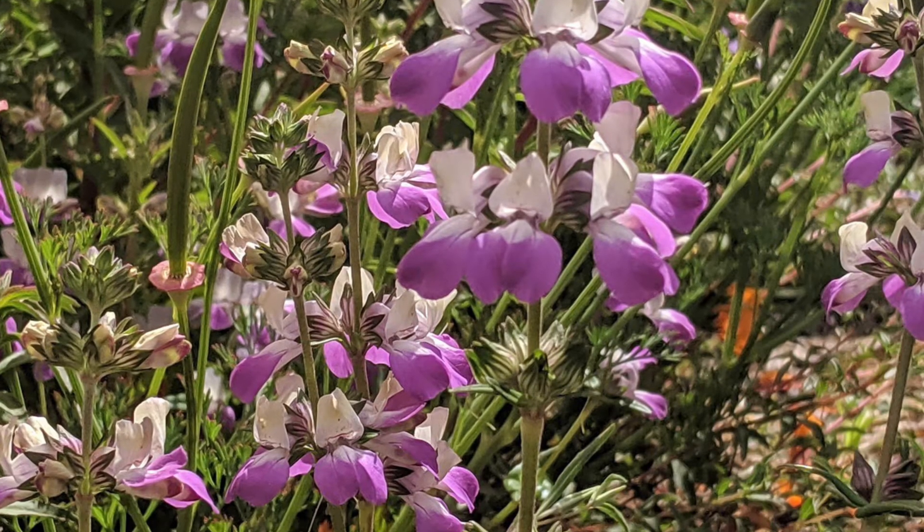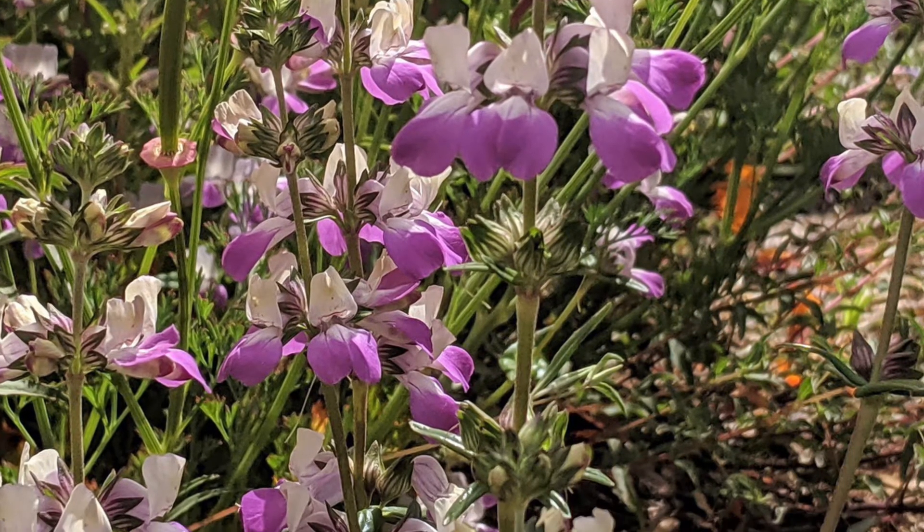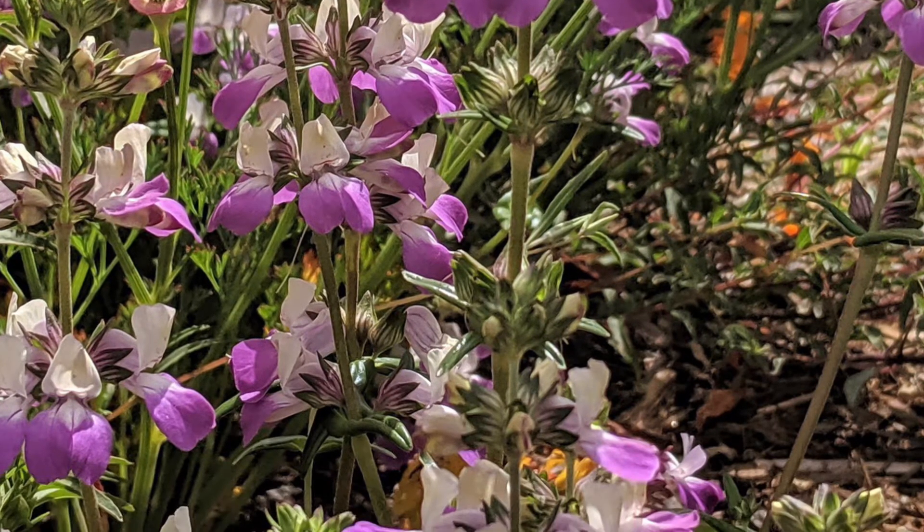Chinese Houses. Common generally in shady areas, sometimes in large numbers. Flowers are arranged in interrupted whorls of three to five blossoms giving a pagoda-like appearance.